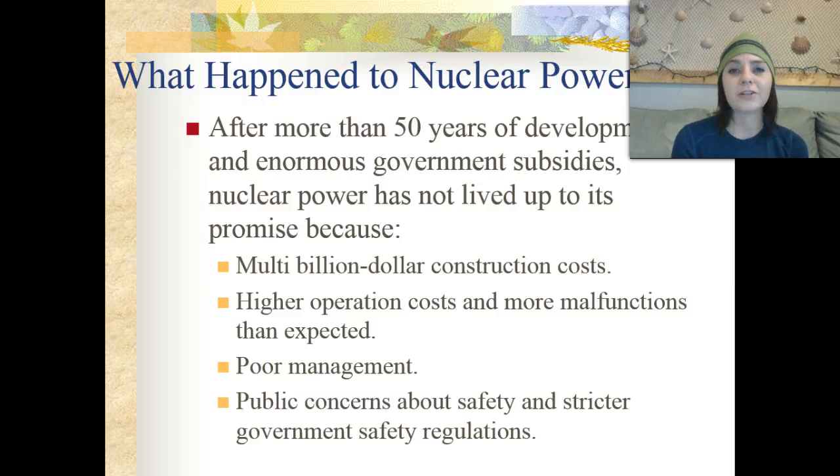There are also a lot of public concerns about safety and more strict government safety regulations that would be employed for nuclear power plants. For all of these reasons, nuclear power didn't really take off as much as we had first expected.